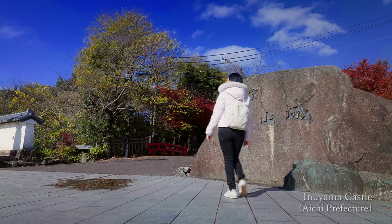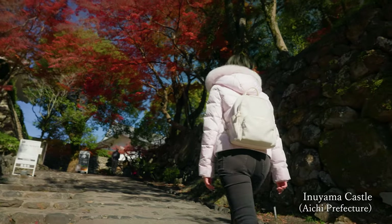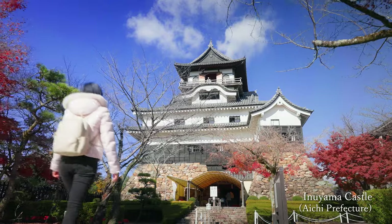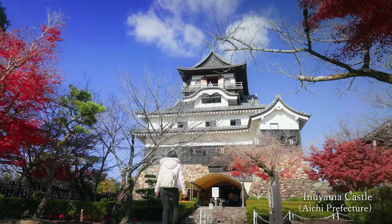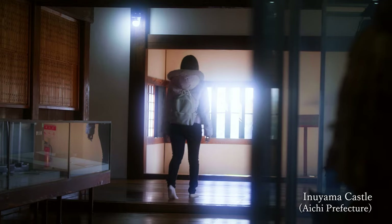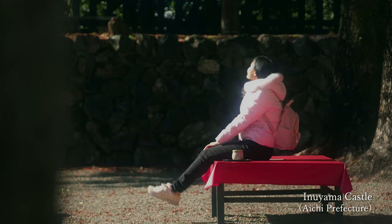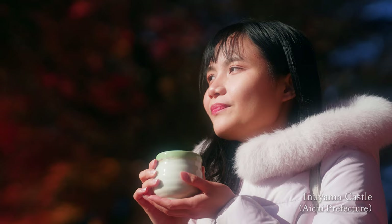This is Inuyama Castle, one of Japan's national treasures. I was deeply impressed to be able to see the inside of a castle where history can be felt. Taking a break while gazing at the castle was awesome, since the autumn leaves were also at their most beautiful.